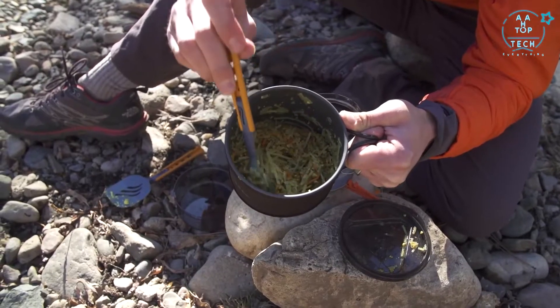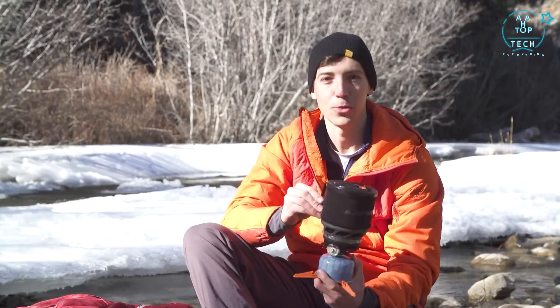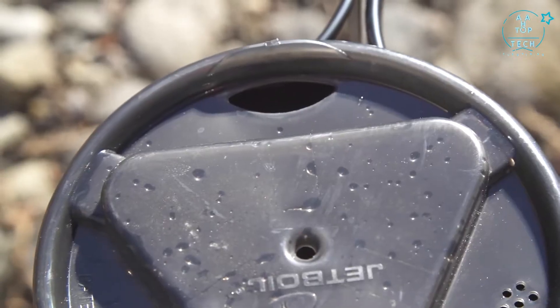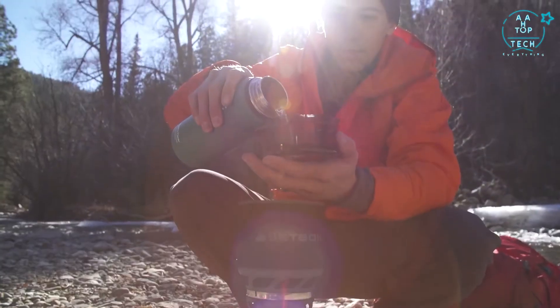The metal handles on the side are super sturdy and insulated so you won't burn your hands, and they really go a long way towards making this thing usable. The cup has a great drink-through lid with a pour spout and a strainer so you can use it as a cup for coffee or to strain pasta, and the bottom cover doubles as a measuring cup or a bowl, so you have everything you need to make a meal for yourself.